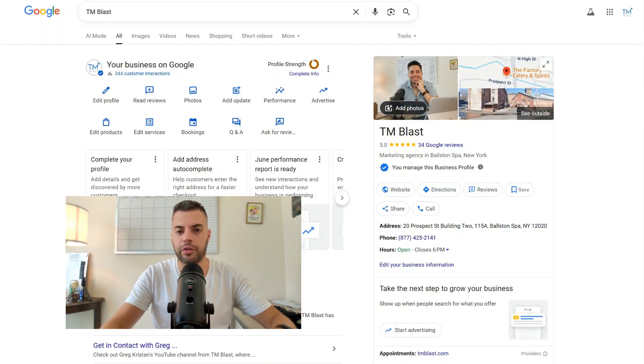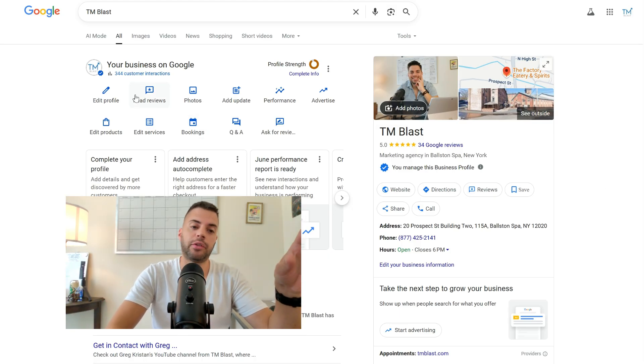Hey everyone, what's going on? Greg here again from Team Blast. So I onboarded a new Google Business Profile on Monday, and when I went into their profile, I saw that there was that pending edit message.